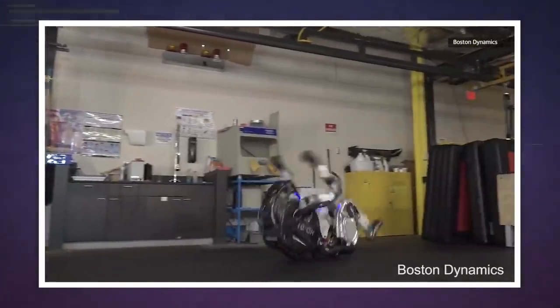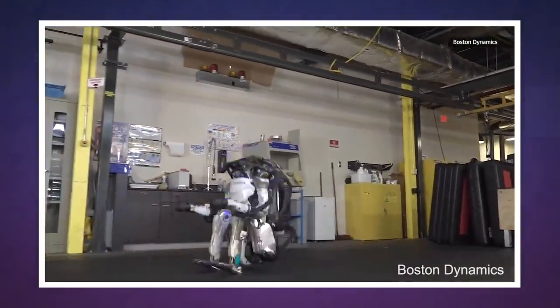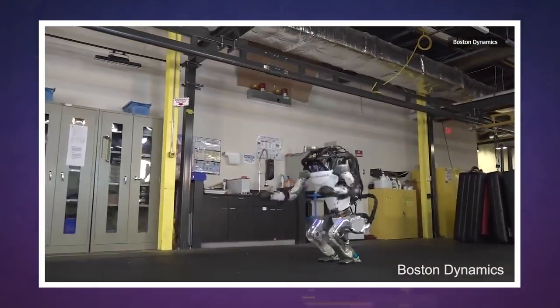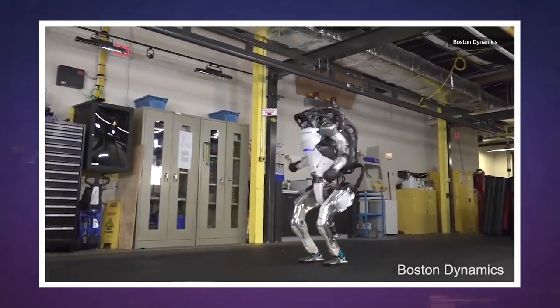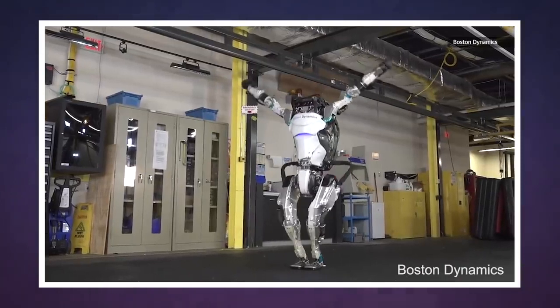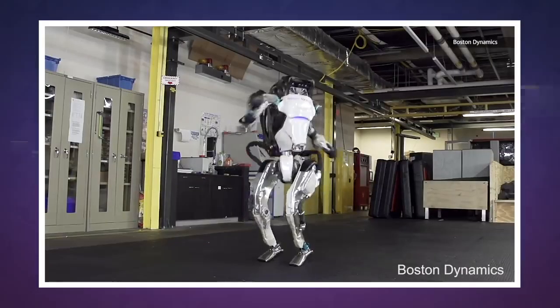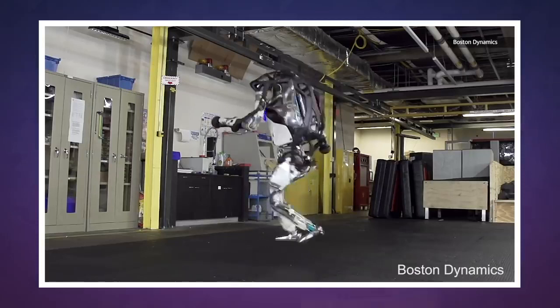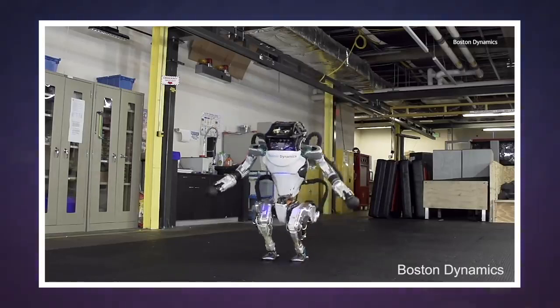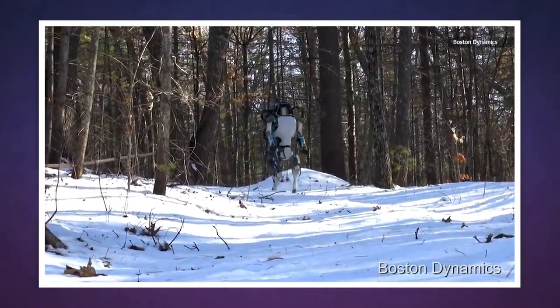The process isn't quite as straightforward as that, though, since the company admits that the Atlas will still flub something here and there about 20% of the time. Even so, there is something to be said for the level of grace on display here — it all feels surprisingly human.